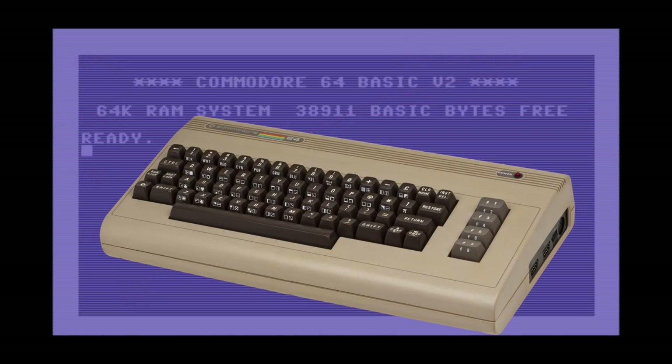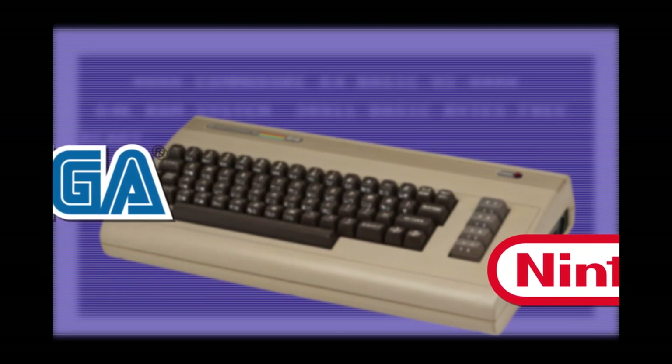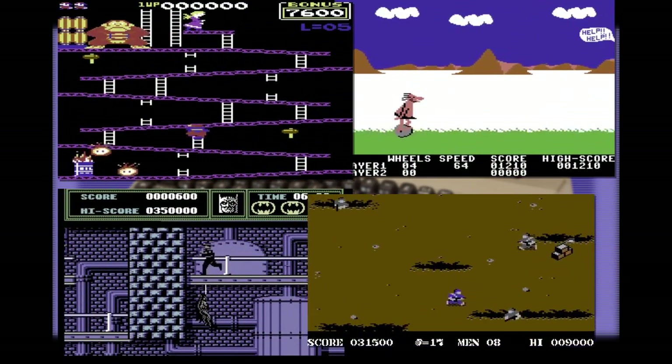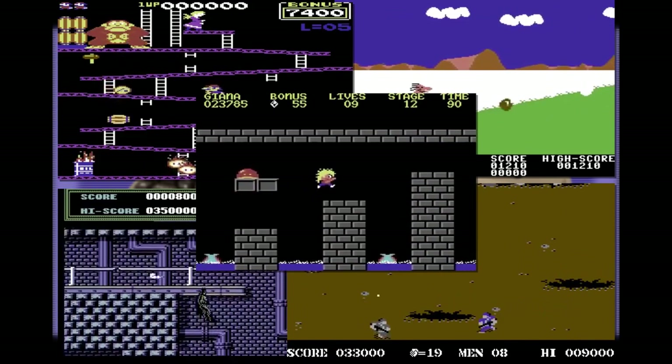Even after Commodore and other manufacturers moved on to 16-bit computers in the mid-80s, the 64 still managed to remain popular. However, by the late 80s, game consoles were starting to eat into Commodore's market. The 64 had amassed quite a library of games during its long lifespan, and so Commodore's management came up with a plan to combat this threat.